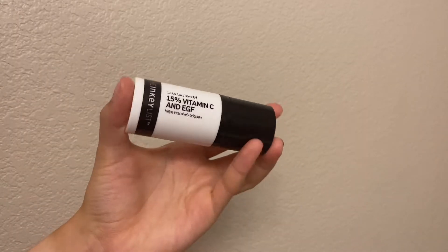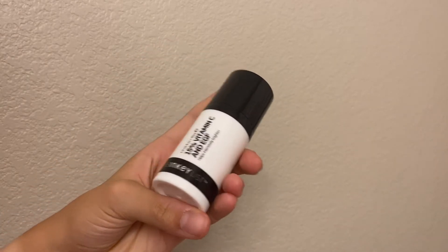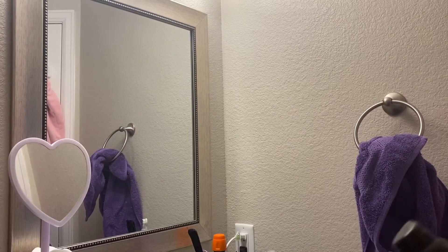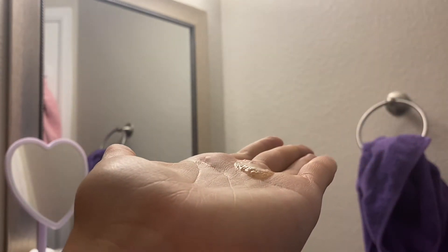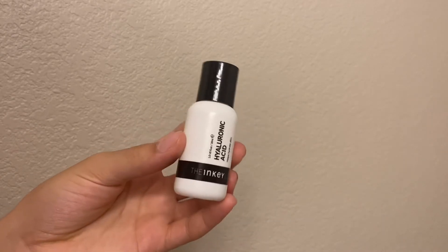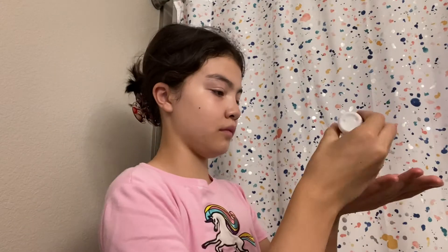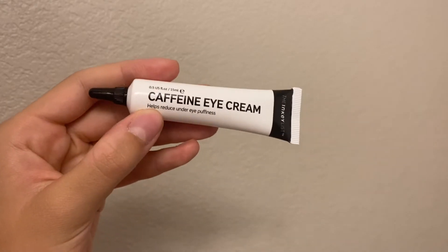I then move on to my 15% vitamin C and EGF serum from The Inkey List. I'm a big lover of vitamin C — it's very brightening and feels super great throughout the day. It's a very gentle serum that gives me a really nice brightening effect and helps with any spots on my face. I always do my hyaluronic acid in the morning as well — I do not go a day without this stuff. It's super slick and easy to apply, and gives me that full, boosted hydration throughout the whole day.